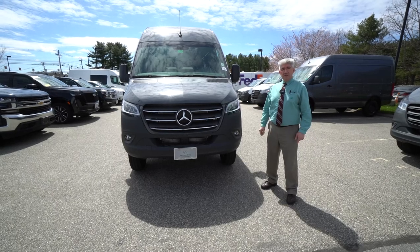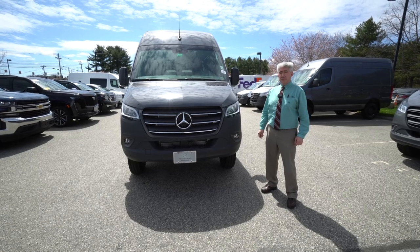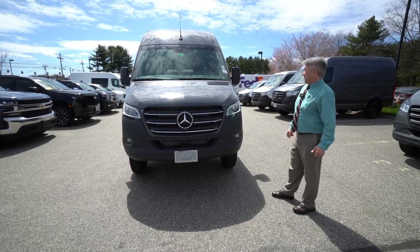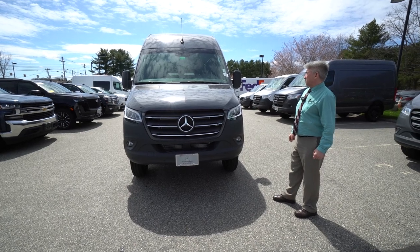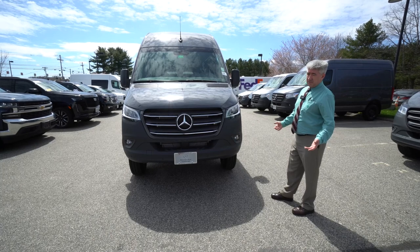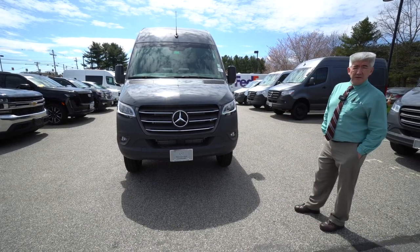Hi, Caesar. Tony Finnell, Mercedes-Benz Scarborough. My cell is 978-764-1232. I want to show you stock unit NT083056. It's a 2022 Mercedes-Benz Metris — actually it's a Mercedes-Benz 3500 heavy duty cargo extended body 4x4. They all come with